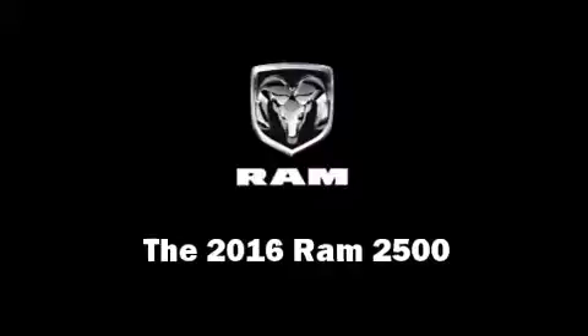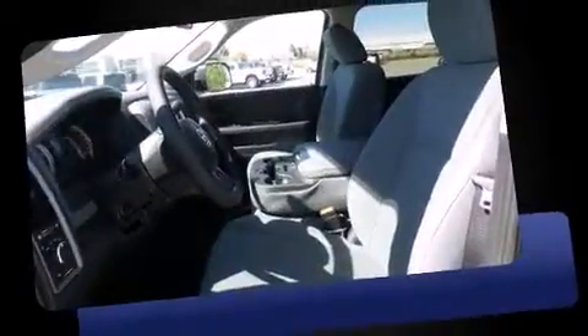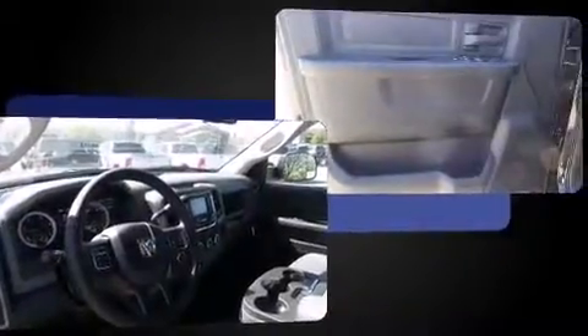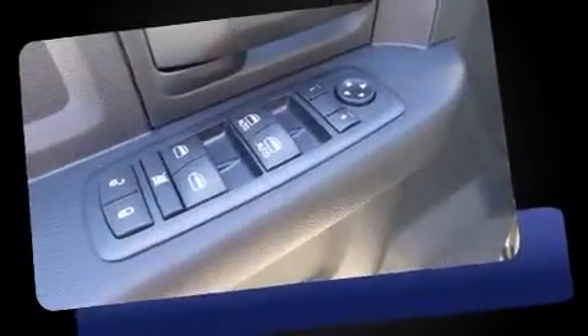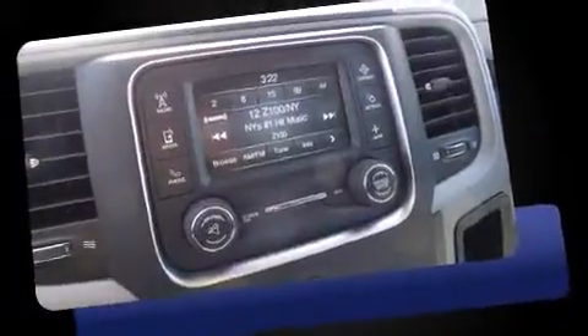The 2016 Ram 2500 features four-wheel drive capabilities, a durable automatic transmission, and a refined six-cylinder engine. A turbocharger further enhances performance while also preserving fuel economy. This model accommodates six passengers comfortably.